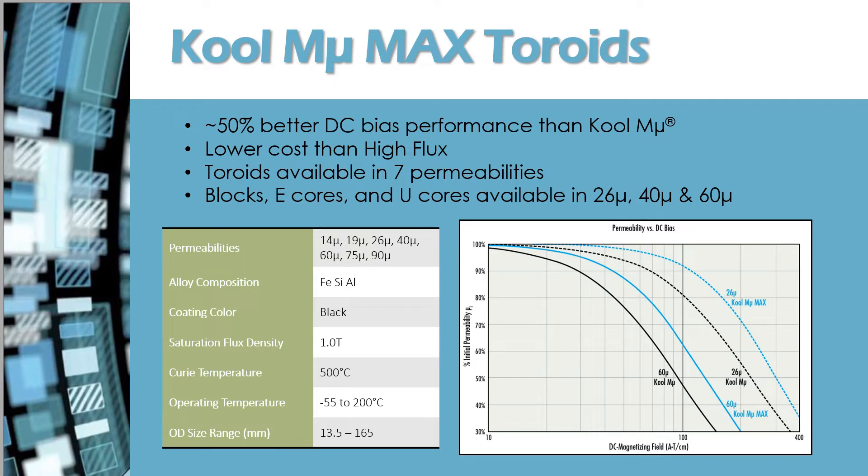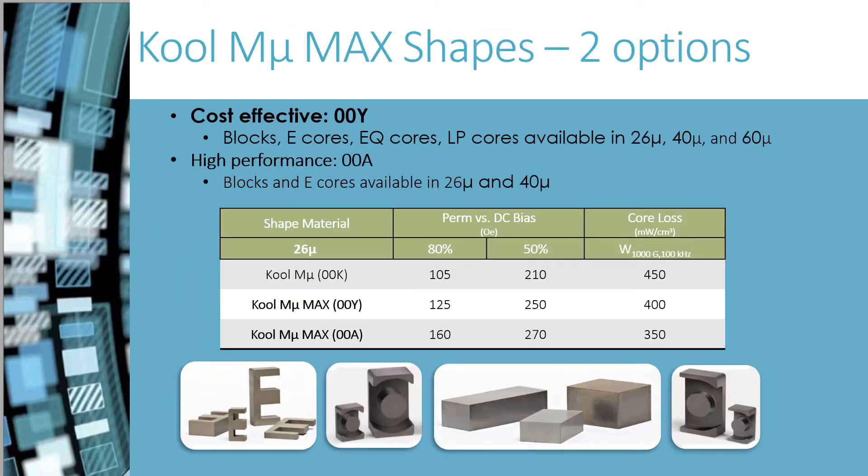Cool Mu Max is the next generation of Sendust cores. With greatly improved DC bias, the number of turns needed to support the required inductance is reduced. Two Cool Mu Max shape materials have been introduced; shapes have lower losses than the toroids of the same material. Cool Mu Max 00A material has better DC bias and lower losses, while Cool Mu Max 00Y material is less expensive.